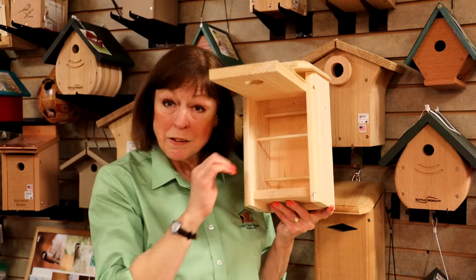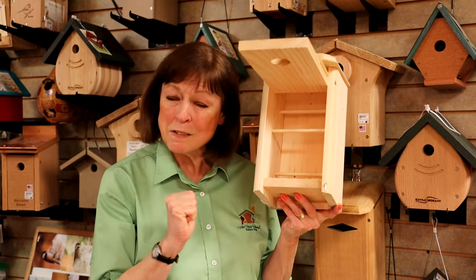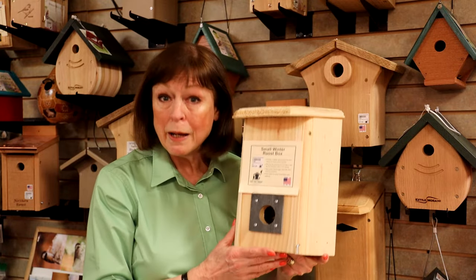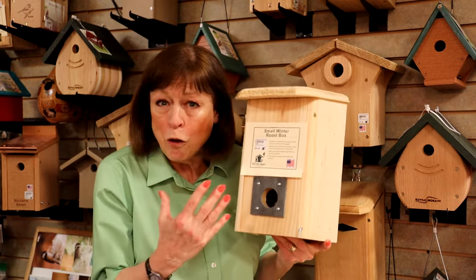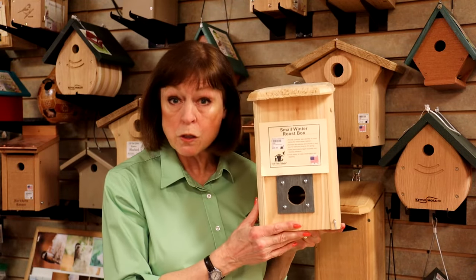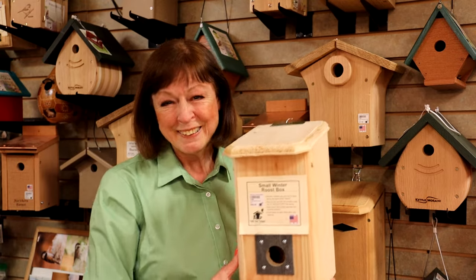The bird flies in, hunkers down on those little dowels, and they sit through the night to stay warm, to get out of cold and rain and ice and snow. So this is a wintertime house for birds to go in and stay warm at night — a roosting box. It's really a good thing to add to your yard. Thank you.